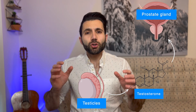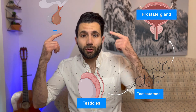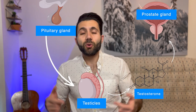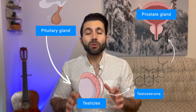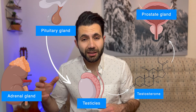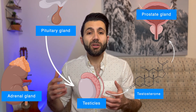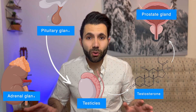What controls the testicles is the pituitary gland, which is a gland located in your brain. The pituitary gland sends signals toward the testicles to produce testosterone. But it's not only the testicles that produce testosterone — there is also the adrenal gland, located just above the kidneys, which also produces testosterone and other hormones like androgens and steroids. This is in a normal condition.